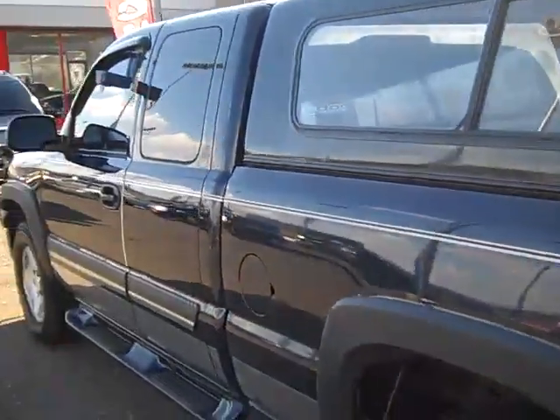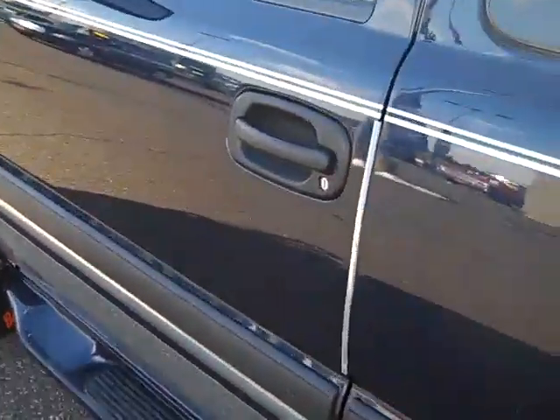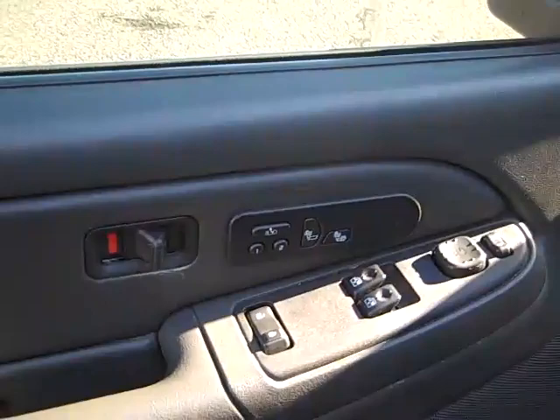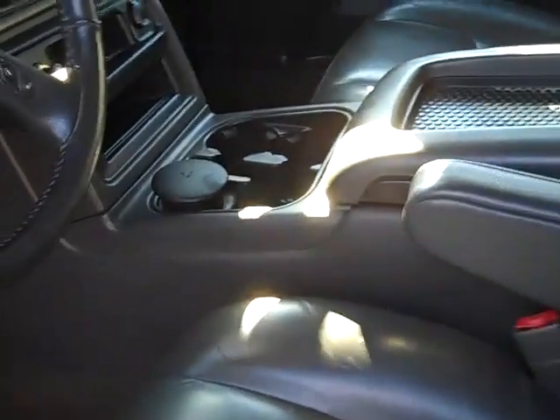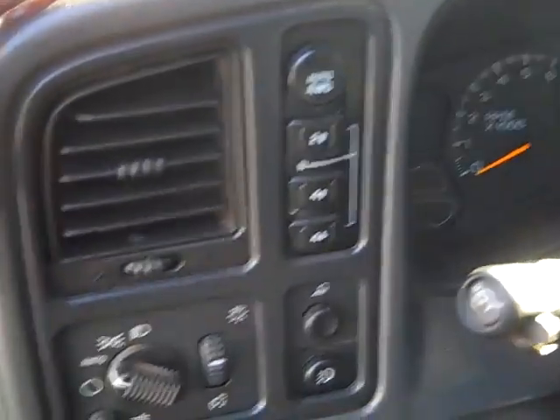This side is just as clean. Power windows, power door locks, power mirrors, memory seats, heated seats. Power seats on both sides. Push button four wheel drive with auto four wheel drive.